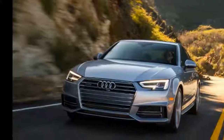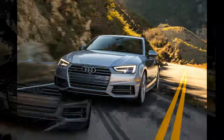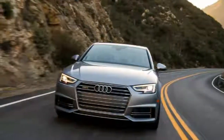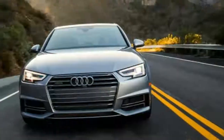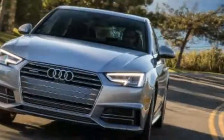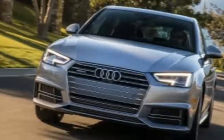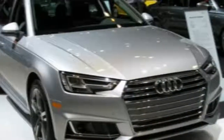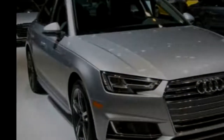We kicked off this test with two standard A4 sedans, the volume model for the A4 lineup. The first was a mid-grade model, so driving the Prestige for a bit gives us the chance to see whether or not the extra cash is truly worth it, especially when they're optioned so similarly. These two cars also give us a good baseline for the A4 allroad and S4 that are still to come. Those two offer something more than just a few extra options, so stay tuned for more.